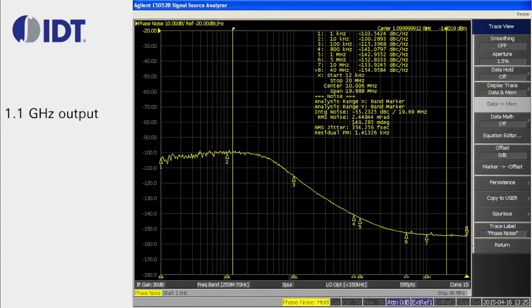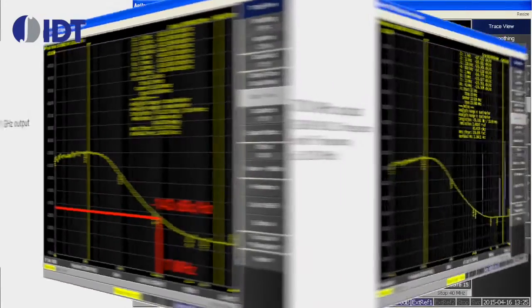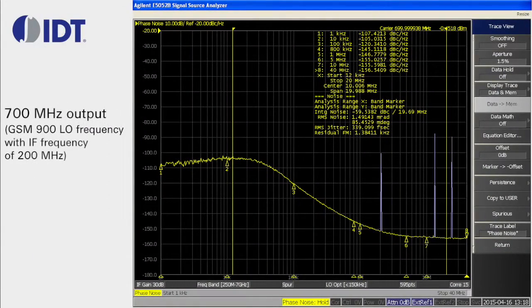The phase noise and spurious performance are excellent for frequency generation in stringent RF applications such as GSM receiver cards. For example, for a 1.1 GHz output it has phase noise performance of minus 143 dBc per hertz at a 1 MHz offset, and for a 700 MHz output it offers performance of minus 146.5 dBc per hertz at a 1 MHz offset.